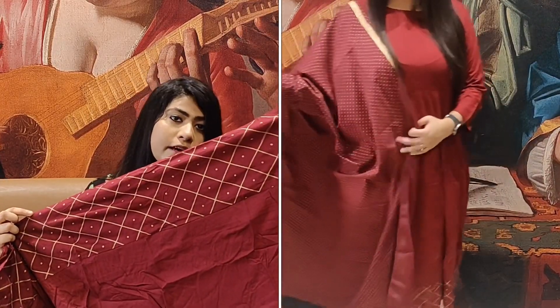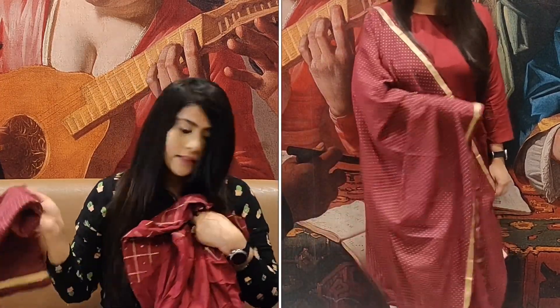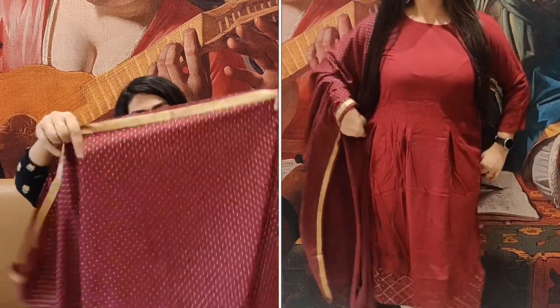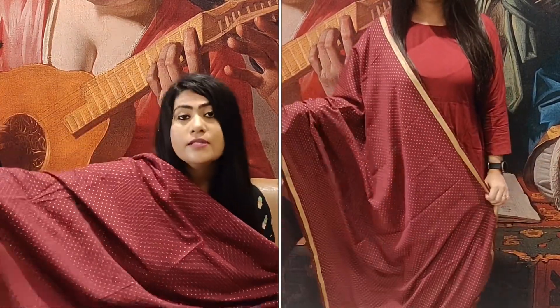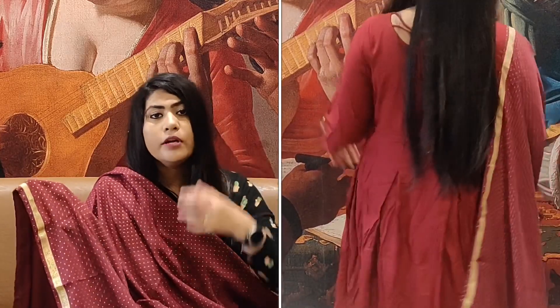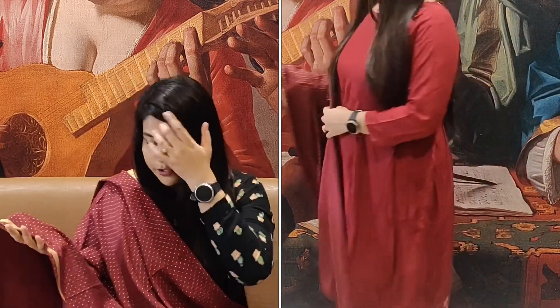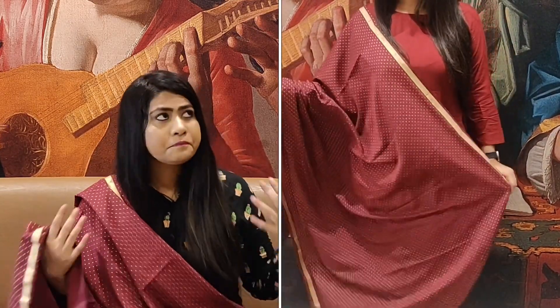With this shirt you get a palazzo pant — there is no dupatta, just a dori. Unfortunately, I think they have sent me the wrong size — it is too small. I am really, really disappointed because this is not going to fit me. It looks like it would fit a small child. I am highly disappointed, so I will not try it on. But the shirt itself is good and I wish I could try it.